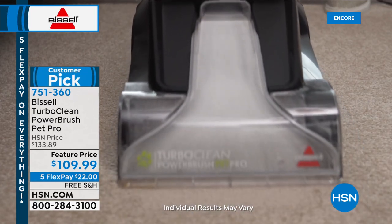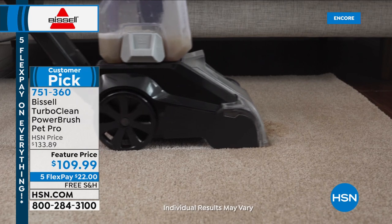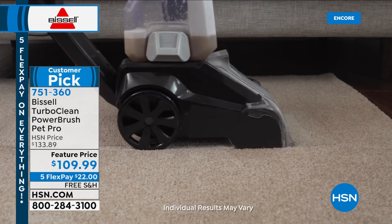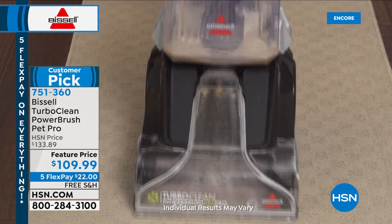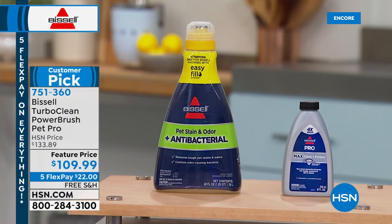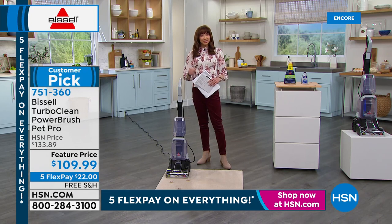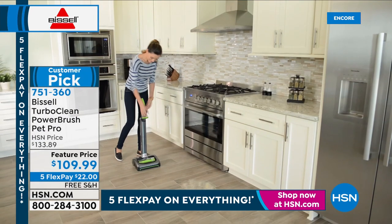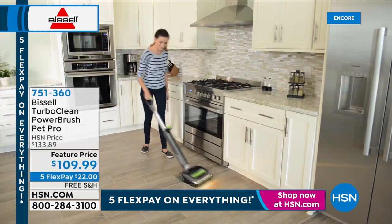Even though it has a slightly more ergonomic profile, it's still going to give you the same power — better cleanability, in my opinion, than even those full-size machines you rent at retail. We are also supersizing you on the solution. For the first time ever, you're getting the super size on the pet antibacterial. Normally it's an eight-ounce size, but you're getting the big one tonight — about a $30 value on its own. Bissell is an American brand, around for well over 100 years — synonymous with floor cleaning.